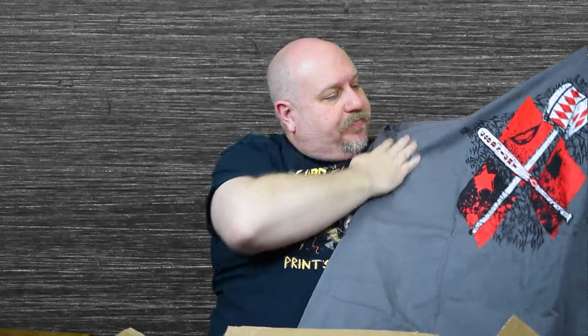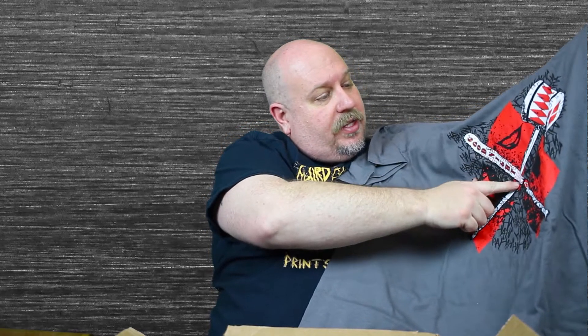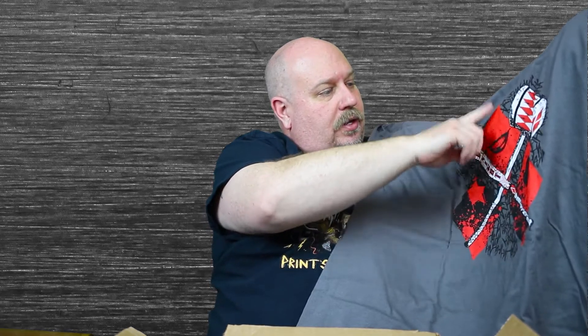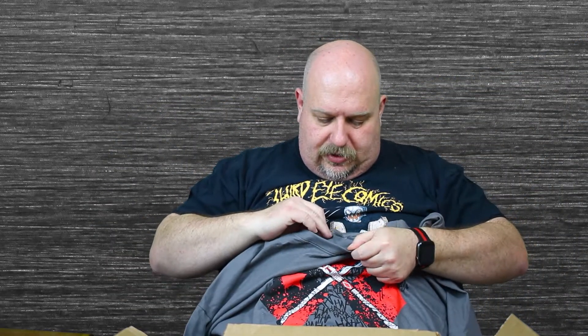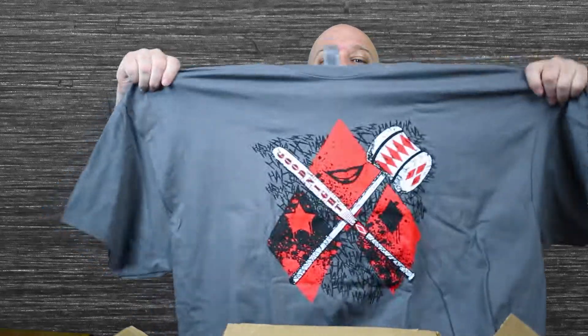He puts everything in paper, so I don't know what's in here and you don't know what's in here. We're just going to see — I'm just going to reach in here and pull this out. I think it's a shirt. It is a shirt! Let's show it off to you guys. It's a Harley Quinn shirt.